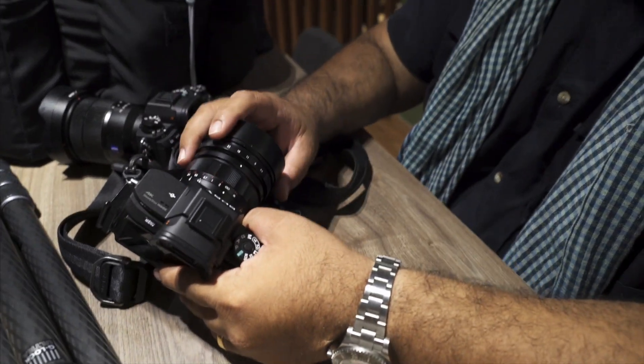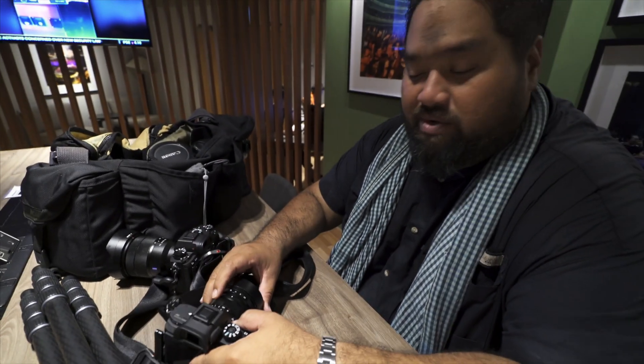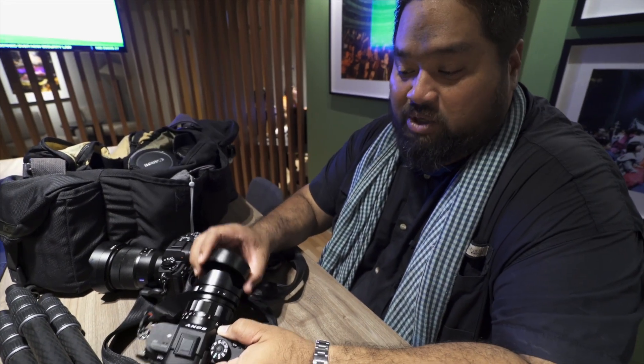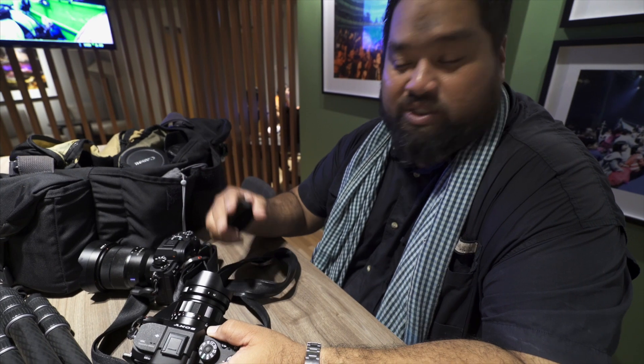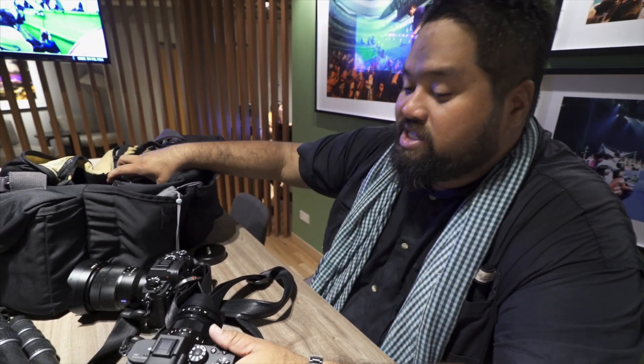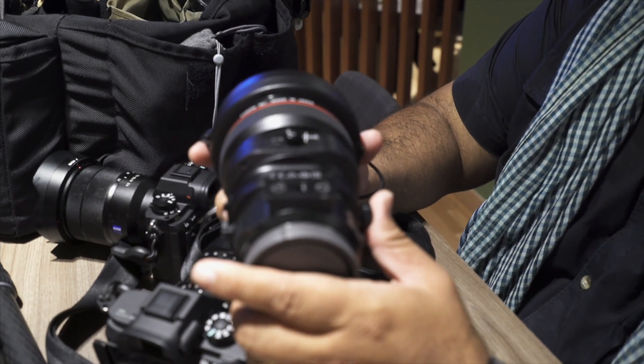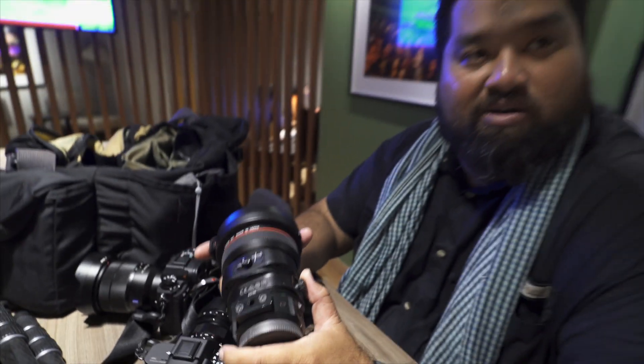The go-to lens was actually the Voigtlander 10mm, which is an amazing lens when you're shooting interiors. It's got pretty straight lines — if you keep the camera straight, your lines are going to be perfectly straight. And also for interiors, we use the Canon tilt-shift a lot. It's funny, it's the first Canon lens I've bought because I used to be a Nikon user, and Nikon doesn't have a 17mm. So when I started doing interiors, this was the one to go with. We use that paired up with the Metabones adapter.